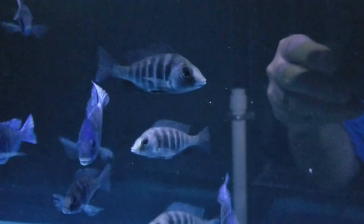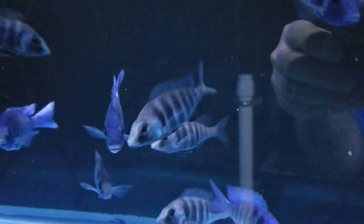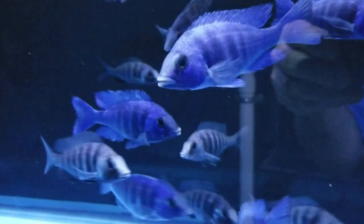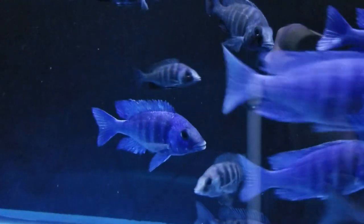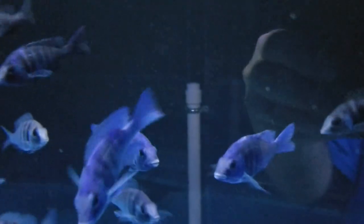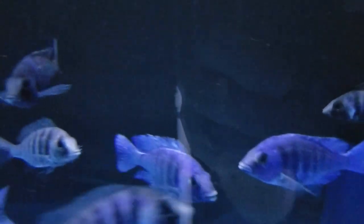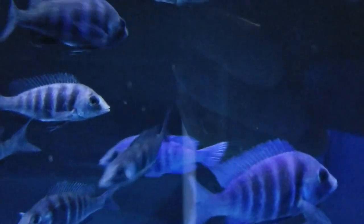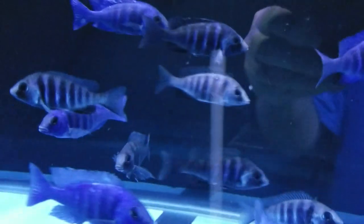Here we've got some Placidachromus Tanzanine Lupingu, aka Star Sapphires — some young males. Females here with some nice barring also, nice shape.